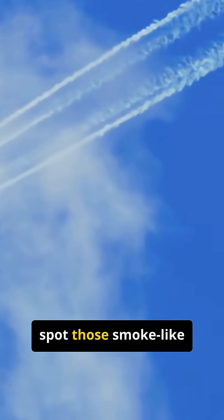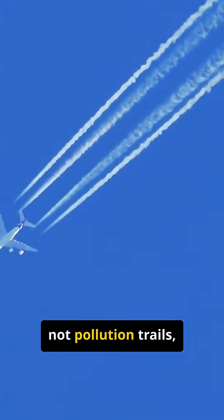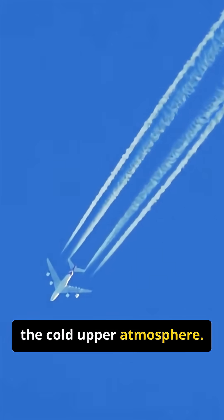So the next time you spot those smoke-like marks in the sky, remember, they are not pollution trails, but tiny ice clouds showing you the invisible dance between a plane and the cold upper atmosphere.